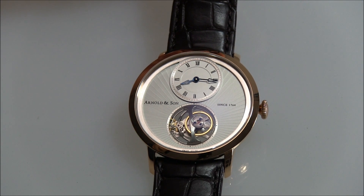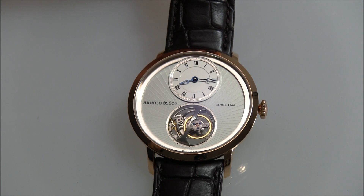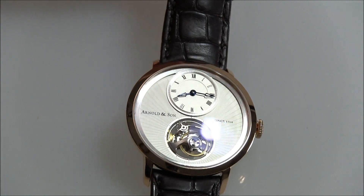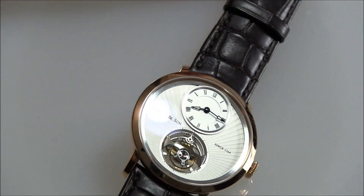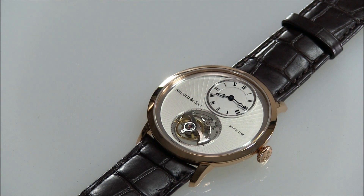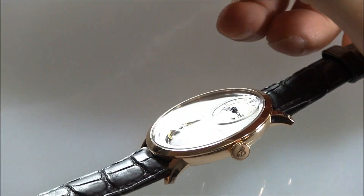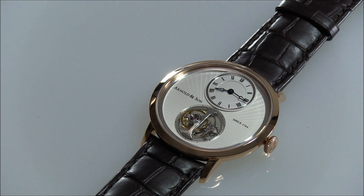To be precise, this is the thinnest manually wound tourbillon in the world. Piaget still holds the record for different other types of tourbillon, namely an automatic one. But honestly, at that level of thinness, you're talking about under one millimeter differences. Basically, both the UTTE and the various Ultra Thin Tourbillons from Piaget, as well as brands like Audemars Piguet, are extremely impressive. You're not going to want one over the other — it's really about design and maybe a little bragging rights.